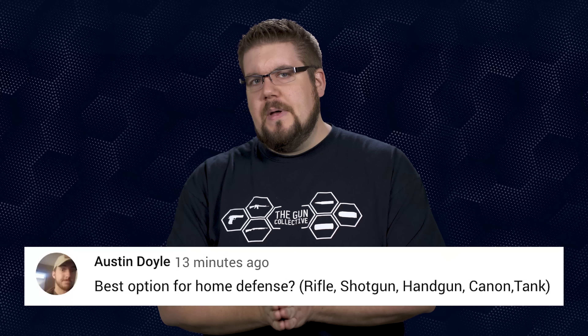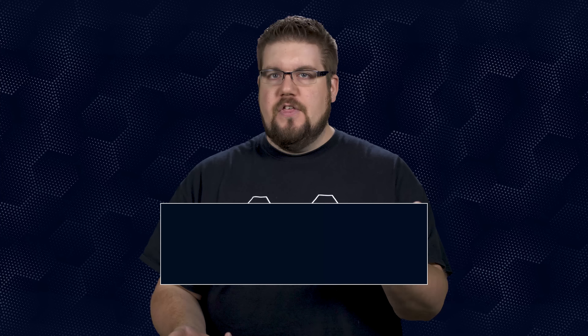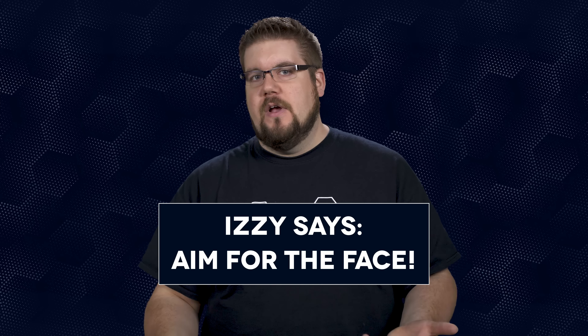Austin Doyle asks: what's the best option for home defense — what kind of gun should I use? The reality is that it depends on your living situation, and the ammunition choice is far more important than the gun it comes from. But I think the best choice for most homes is a suppressed handgun.